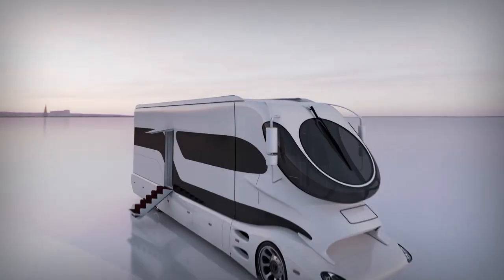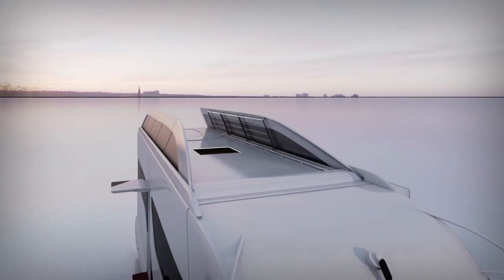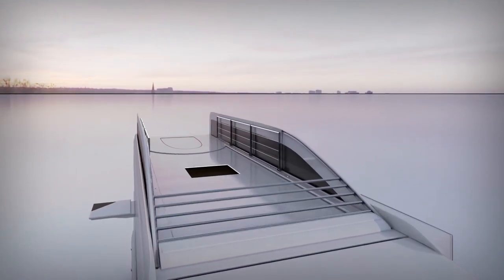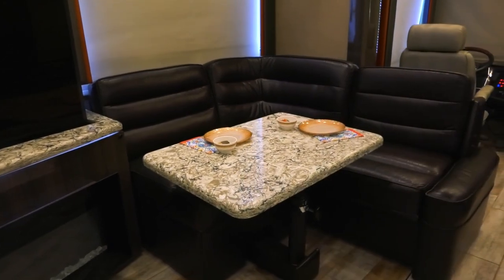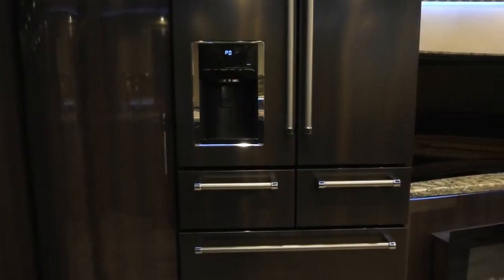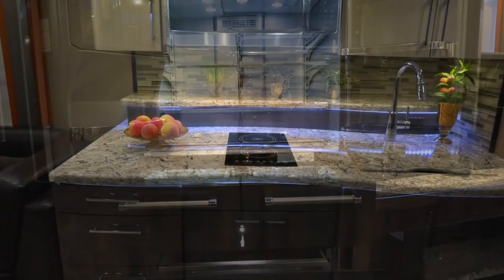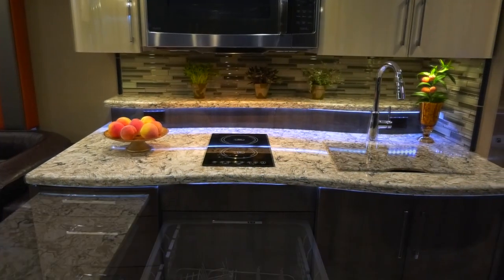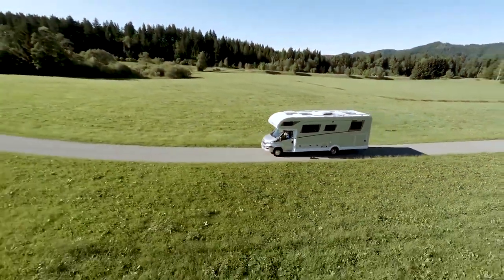15 biggest motorhomes in the world you won't believe exist. Are you ready to embark on a journey through luxury on wheels? From palatial interiors to innovative features you never thought possible, these are the motorhomes that redefine travel. Get ready to have your mind blown as we unveil the 15 biggest motorhomes in the world that you won't believe exist.